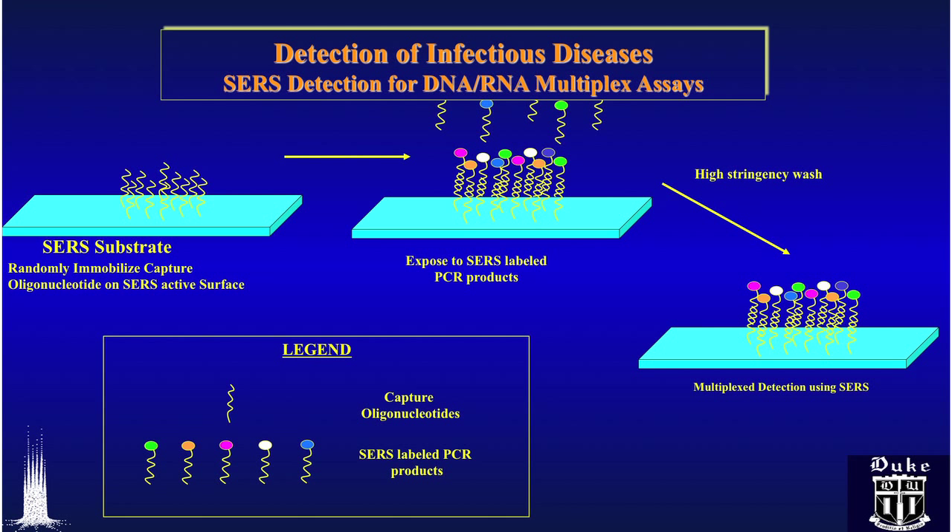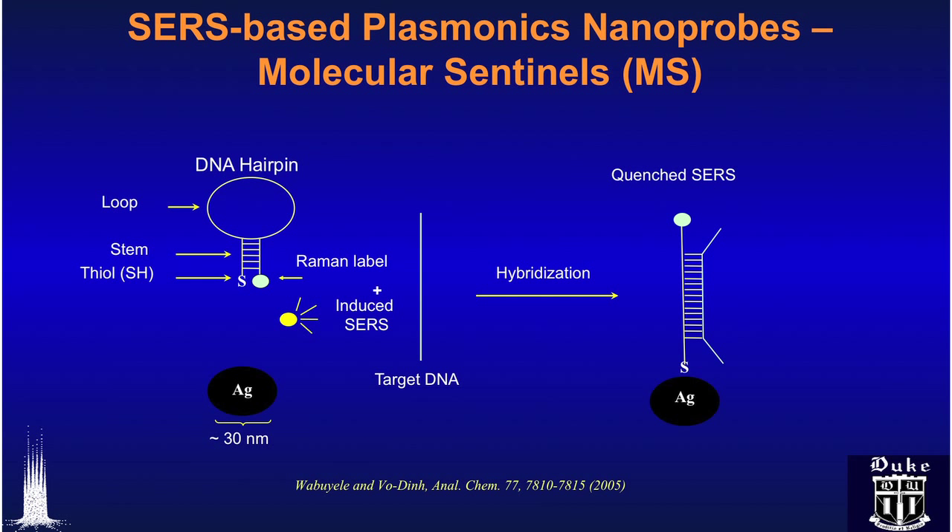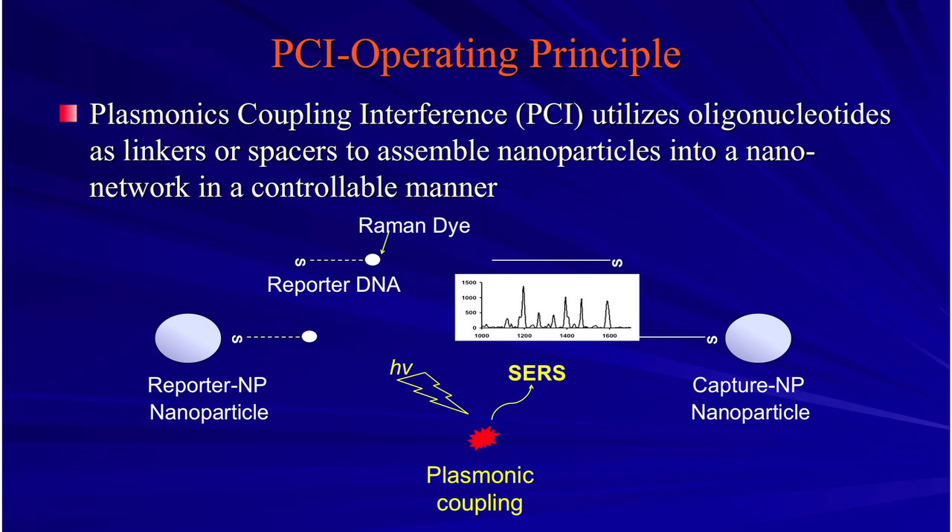With the nanoparticles, when we integrate photonics, nanotechnology, and bioreceptors, we can look at signals of disease at the early stage — before the tumor appears in the cancer. If you detect disease at the early stage, you can treat it very easily. So it cuts the cost, it cuts the time — it determines the paradigm shift in healthcare.